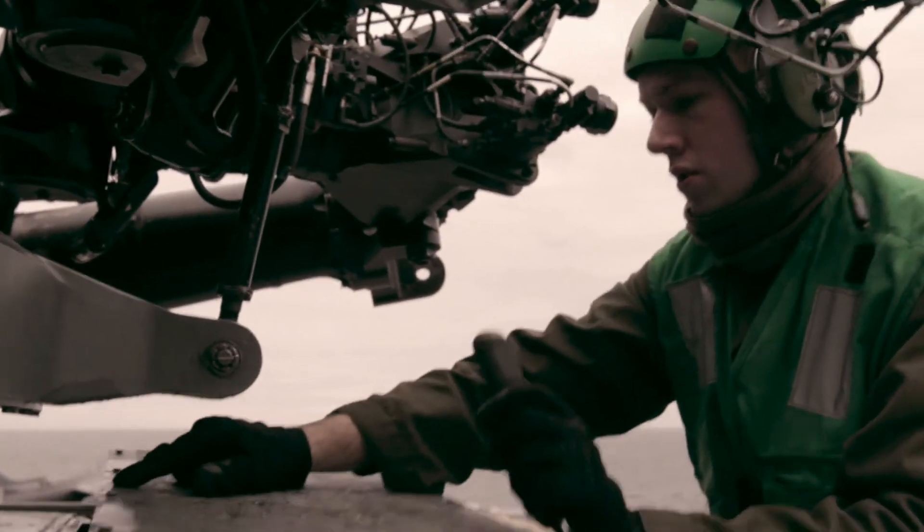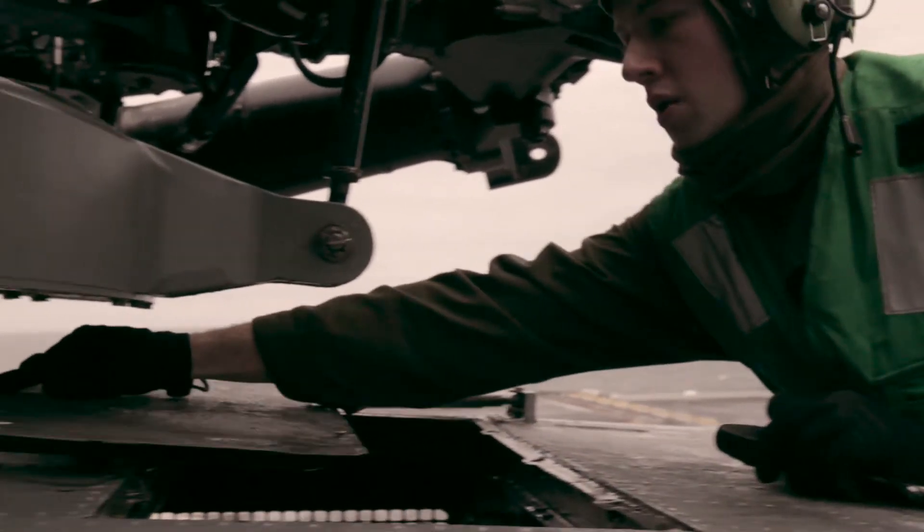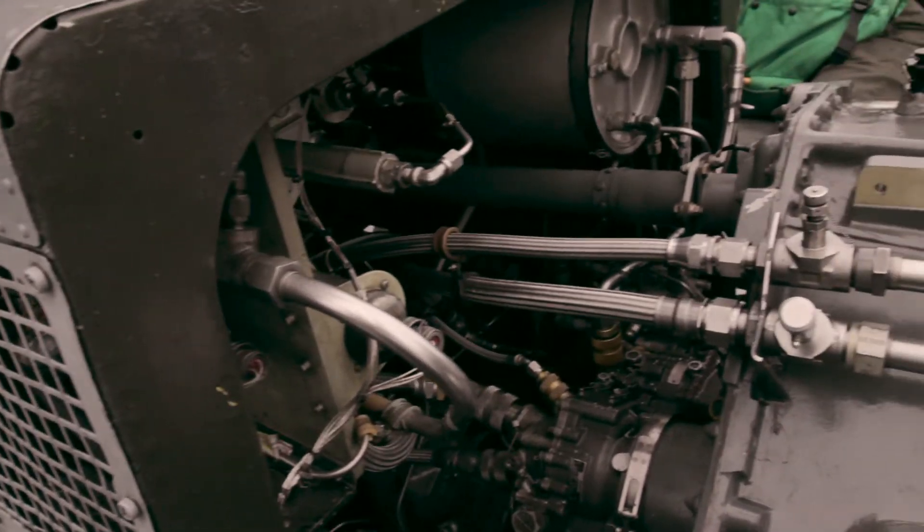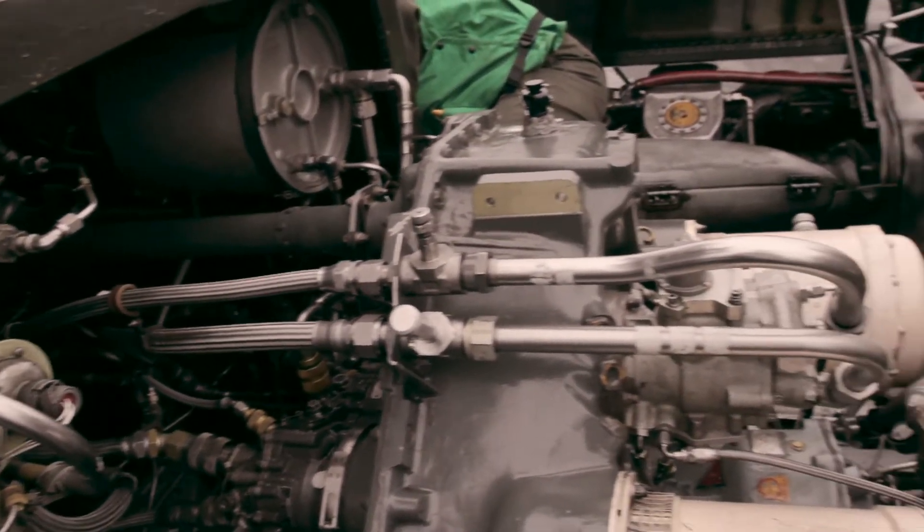The job can be technical and mechanical at the same time. Sometimes it involves a lot of getting into publications, finding limits on different components, and then when it's time to actually go out to the helicopter, that's when you start taking things apart. Probably the first job you'll do in aviation is going out and getting the helicopter ready for the next flight it's going to go on and making sure everything's serviced up.